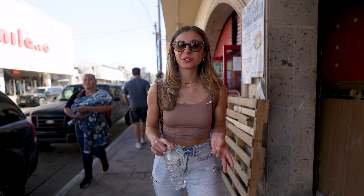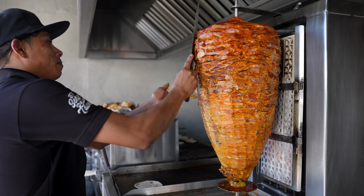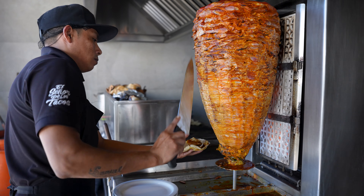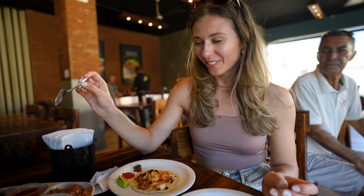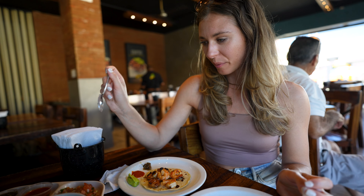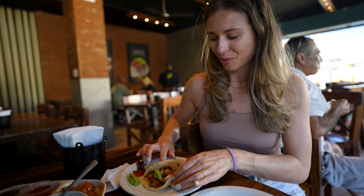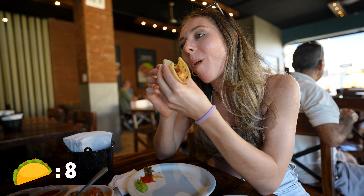Now we're heading to get some al pastor, and then we're ending the tour with churros. Our last stop — we learned about al pastor, where pork is cooked on a vertical spit. It's actually a cooking style brought to Mexico by Lebanese immigrants and has since become one of the most popular tacos in the US and Mexico. They also offered grilled shrimp and carne asada. We got one of each — trying the shrimp, the beef, and the al pastor. Every place here has a salsa bar, so the tacos don't come already made. I put a little guac on the shrimp — wow, this might be one of my favorites. The shrimp is so buttery and grilled perfectly.